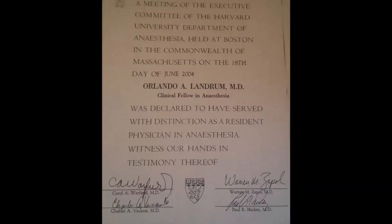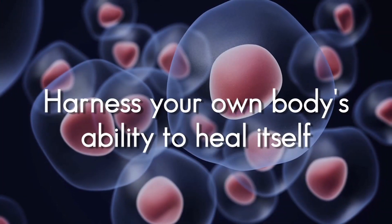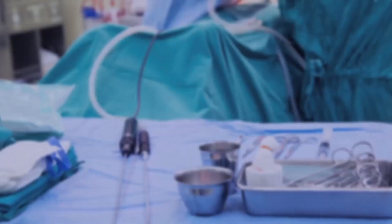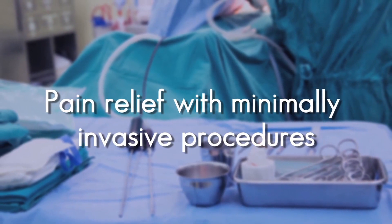I'm Dr. Orlando Landrum, a Harvard and Cornell trained MD who specializes in interventional pain, regenerative medicine, and neuromodulation techniques. I've helped thousands of patients be able to get their lives back and eliminate their pain.